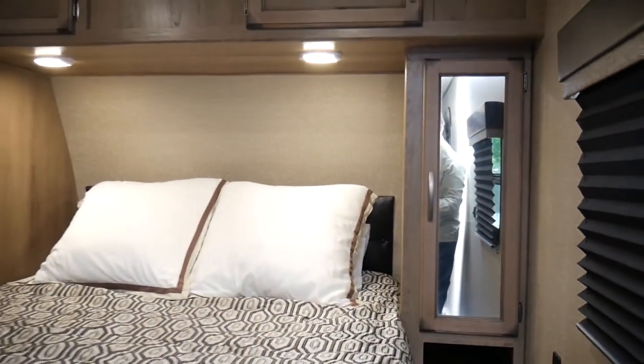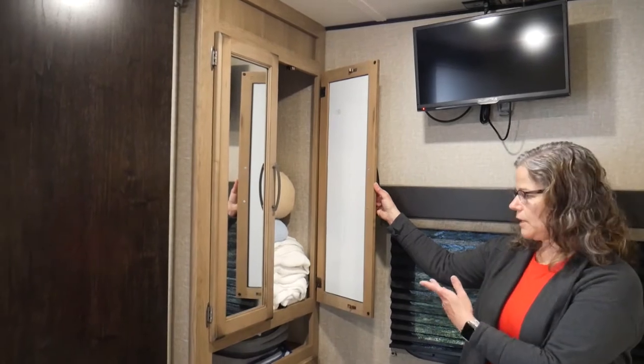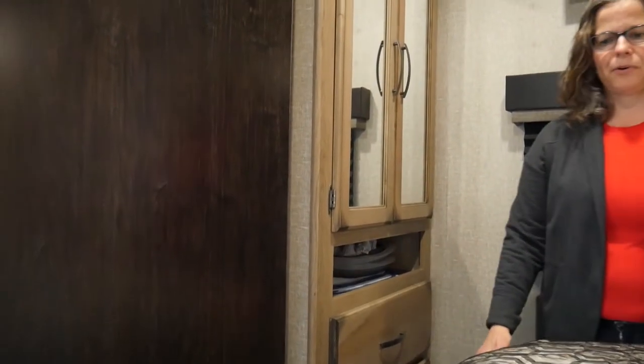This camper comes with a full-size queen mattress — a lot of campers have a smaller camper-size queen, but this is a full-size queen. It's fairly comfortable, but we added a three-inch foam topper which has made all the difference — it's very comfortable with that. There's also storage under the bed, and a wardrobe for even more storage where we keep blankets, plus two more drawers below. Everywhere you turn there is storage in this camper and I love it.